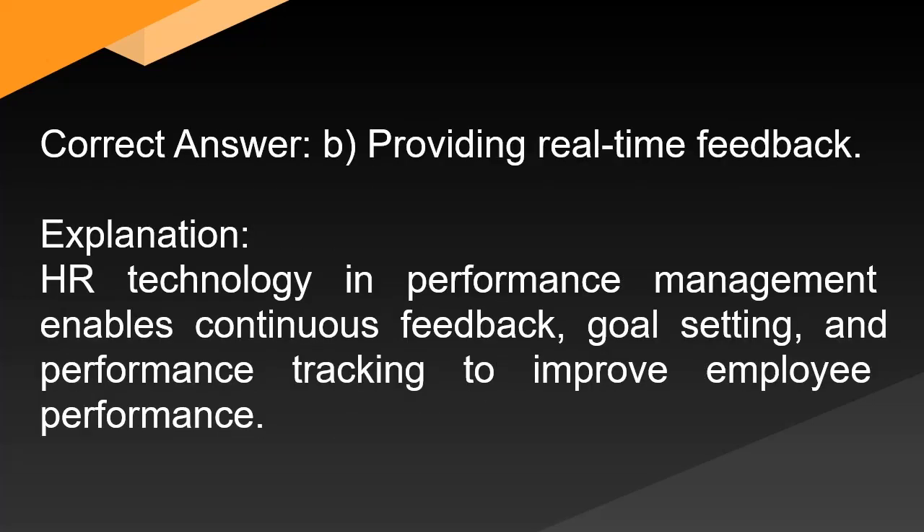Correct answer: B. Providing real-time feedback. Explanation: HR technology in performance management enables continuous feedback, goal setting, and performance tracking to improve employee performance.